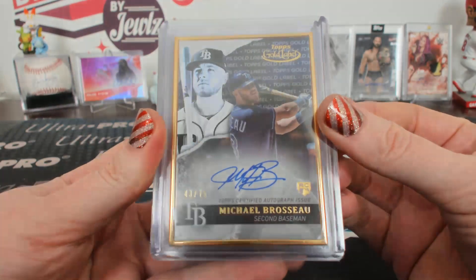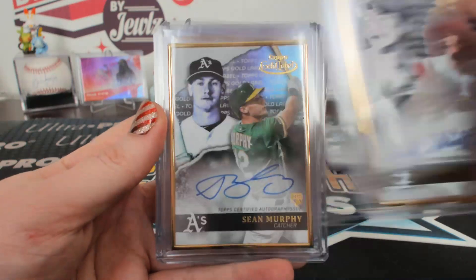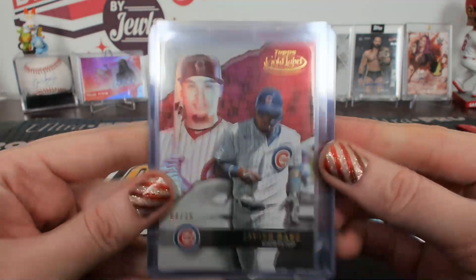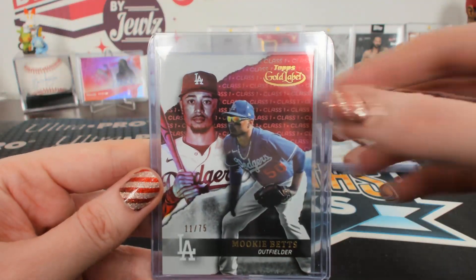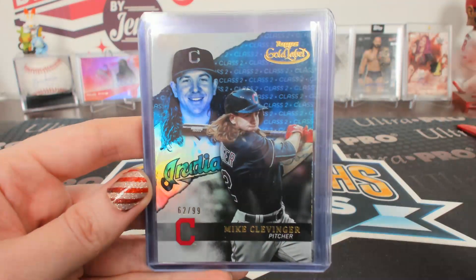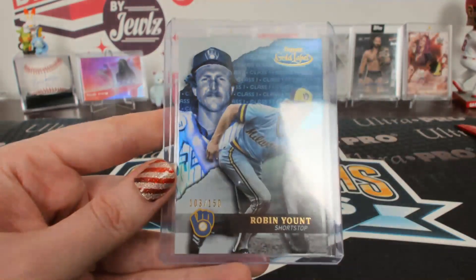A couple of numbered framed autographs to 75 — a Michael Brousseau and a Brendan McKay, both to 75. All the other autographs: we had a Kim, Sean Murphy, Willie Castro, Abraham Toro, Jalen Davis, and Jose Canseco. Reds: class three to 25 Javi Baez, class two to 50 Frank Thomas, class one to 75 Betts and Carlos Santana. Blues: class three blue to 50 Yelich, class two to 99 Clevenger, to 99 Harper, Contreras, to 150 class ones of Correa, Blake Snell, and Robin Yount.